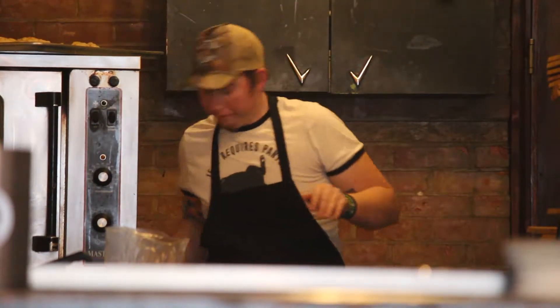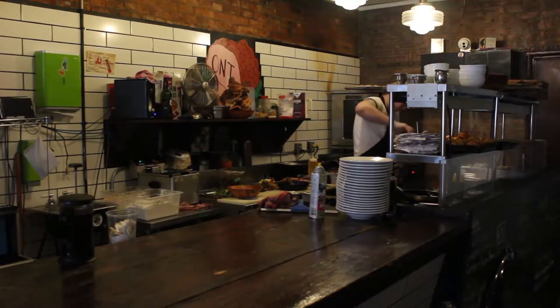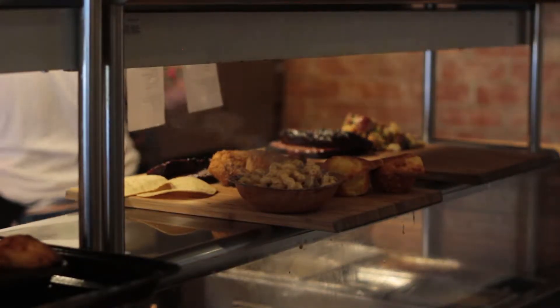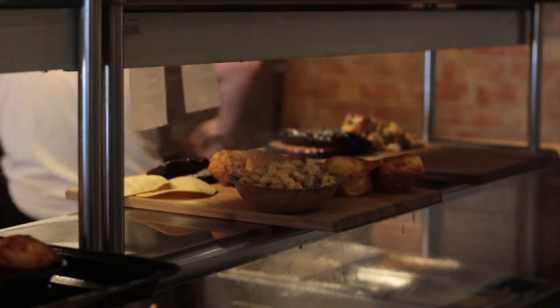Paul Bagalow, head chef, has worked at the restaurant since it opened almost three years ago. Bagalow explains the process for the meats, from preparation to serving.